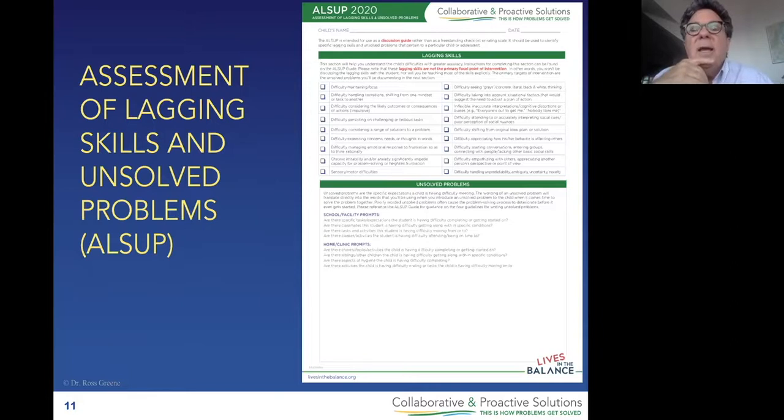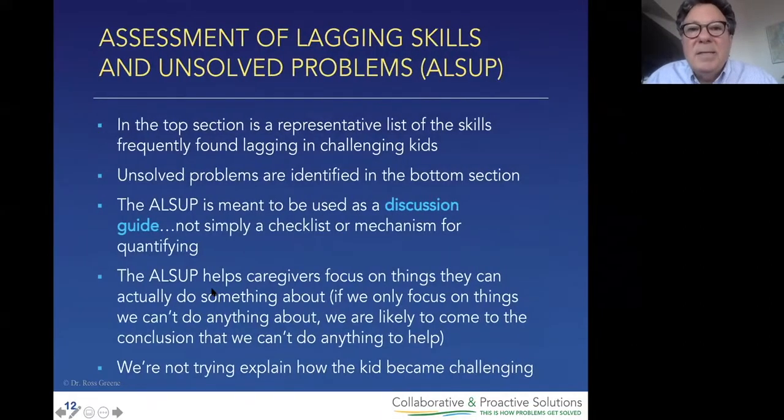So if the LSIP is neither a checklist nor a rating scale, then what is it? It's a discussion guide — it says it right there at the top in red. This is a guide for bringing people together to discuss a kid's lagging skills and unsolved problems. You want to get everybody on the same page? A checklist isn't going to do it — discussion will. You want to get everybody talking the same language? A checklist isn't going to do it. The discussion will. You want to persuade the unpersuaded? A discussion will.